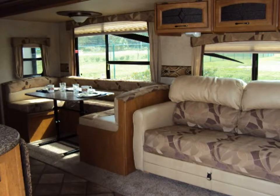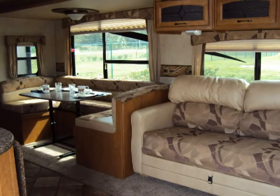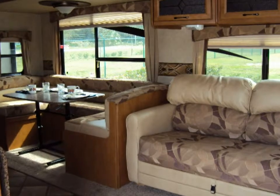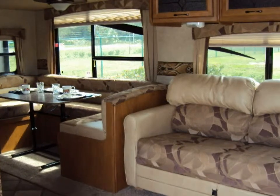The sofa and dinette are sleepers as well, so there's no lack of sleeping accommodations for your family and or friends. And the dinette is roomy enough to seat everyone for those in-camper meals.